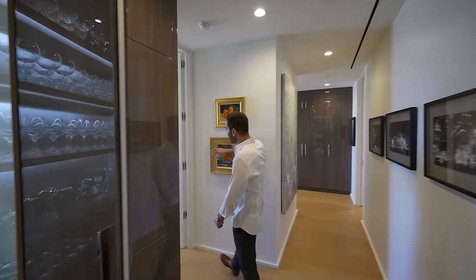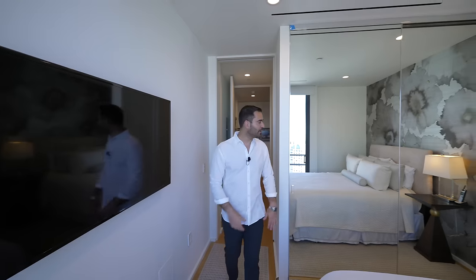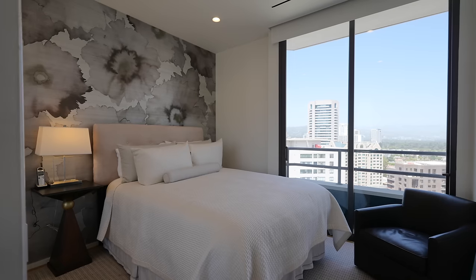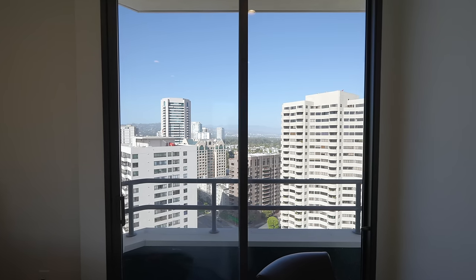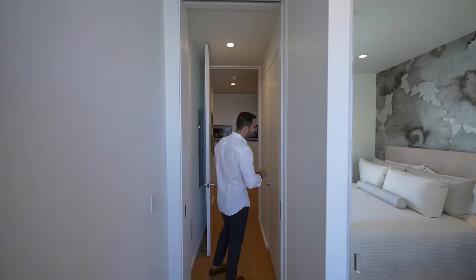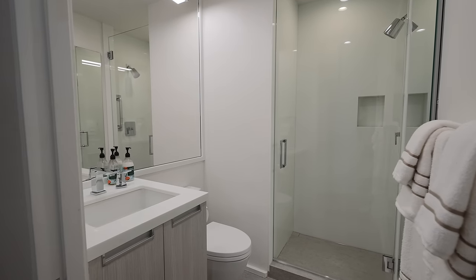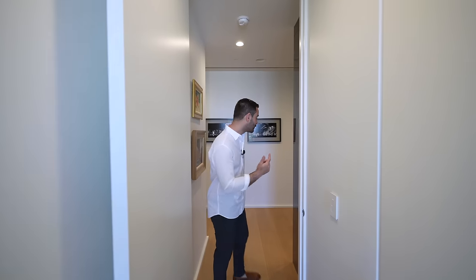Continuing our tour, we have a door opening up to the first guest suite. Bed set up here with a built-in closet, wallpaper to warm up the space, sliding glass doors that open up to the wraparound balcony, and your TV. This door opens up to a full bathroom dedicated to this room — walk-in shower, vanity setup, everything you need.